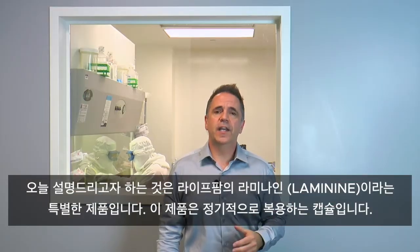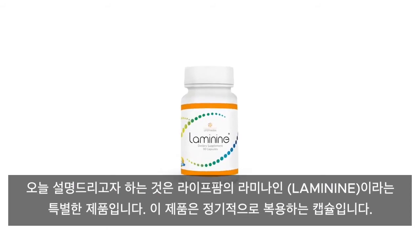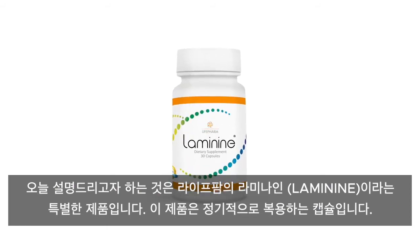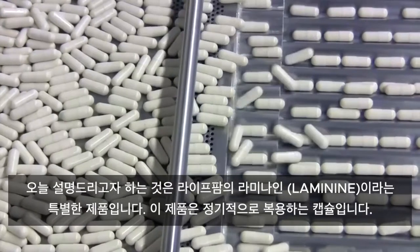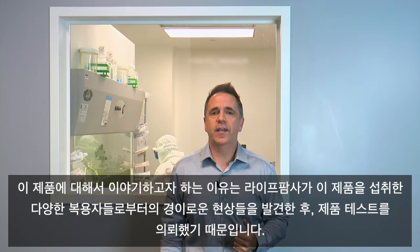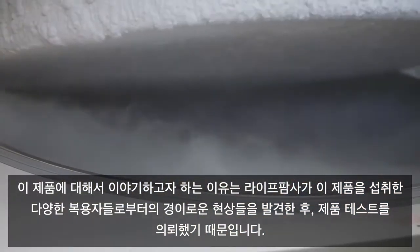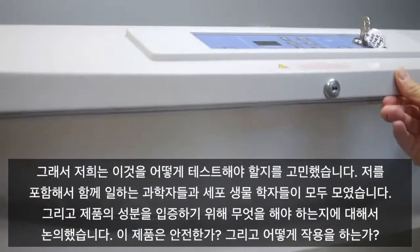What we're going to discuss today is a particular product called Laminine from LifePharm. This product is a capsule that you take on a regular basis. The reason we're discussing this is because they came to us and said they'd like to test this product — they've been having phenomenal results on different individuals and wanted to know how we could actually test it.